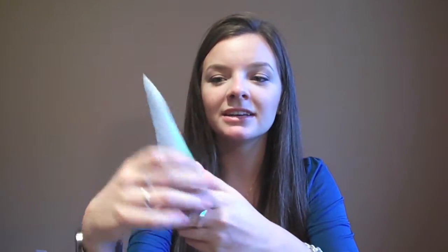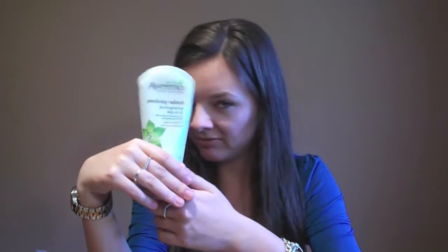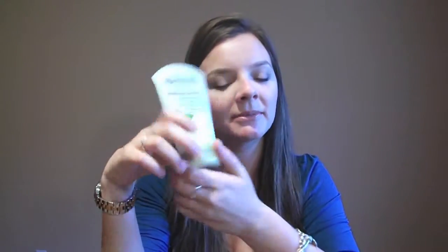My other weekly scrub is the Vino Purely Radiant Skin Brightening Daily Scrub. I know it says daily, but I really only use it once a week. It's very gentle, it doesn't strip my face, and it just makes me feel rejuvenated. I do recommend it.